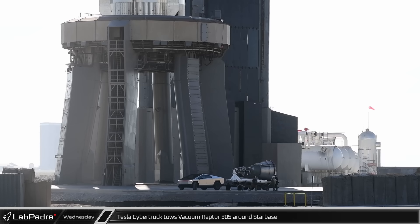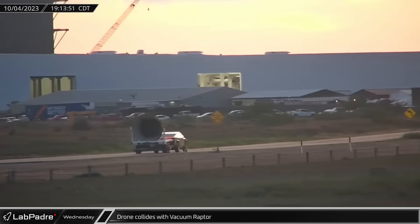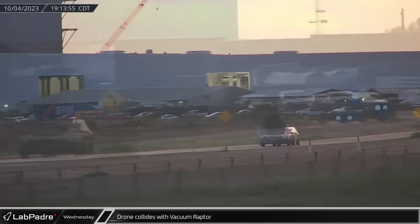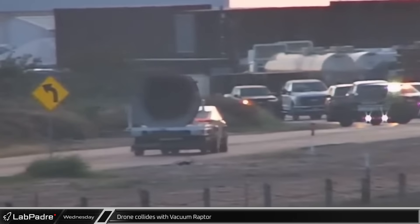Throughout Wednesday, Chief was on site as the Cybertruck with Vacuum Raptor 305 in tow was driven to various locations around Starbase, with footage captured by both traditional photographers as well as drones flying around the vehicle. Filming of promotional material for Cybertruck came to a close at Starbase after one of the camera drones collided with the Raptor vacuum engine, taking the drone out of commission.